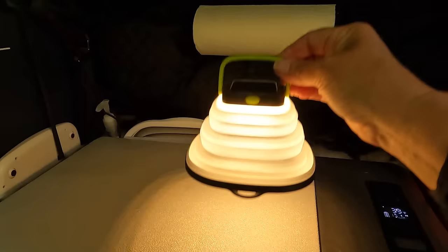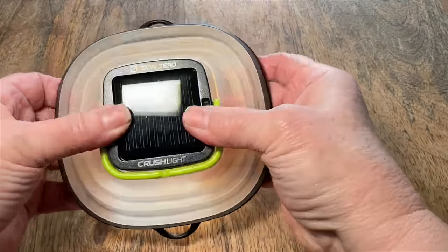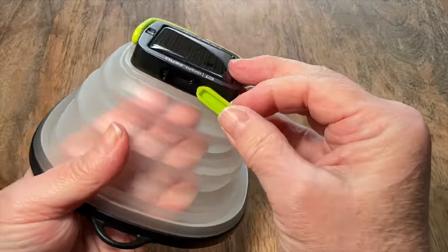Reliable LED USB rechargeable lighting for the campsite and inside our sleeping area is essential. This lantern folds flat and charges by solar or USB.